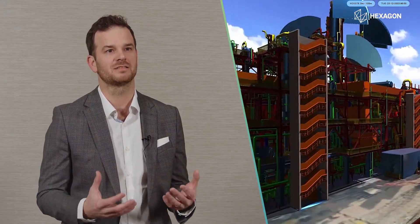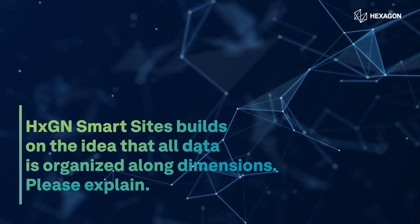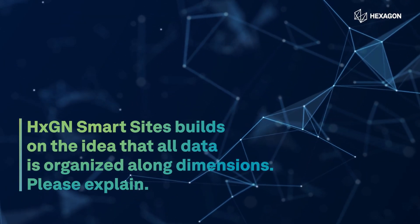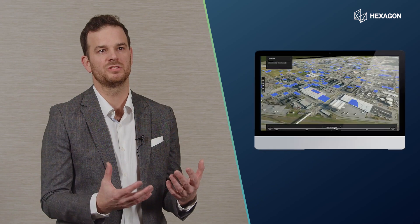A lot of things can go wrong if you don't integrate all that data together. When you do integrate all of that data together, you of course need some kind of intuitive way for the user to filter out what he wants to see at the right time.